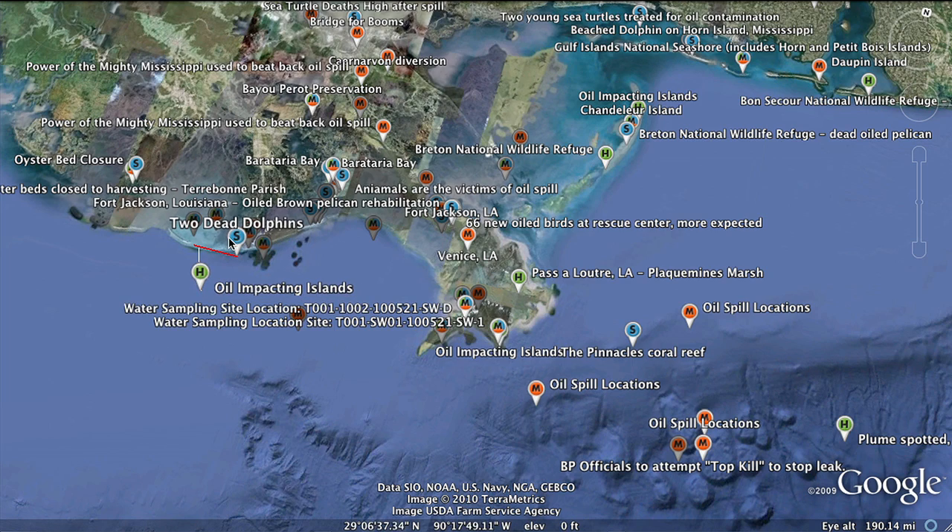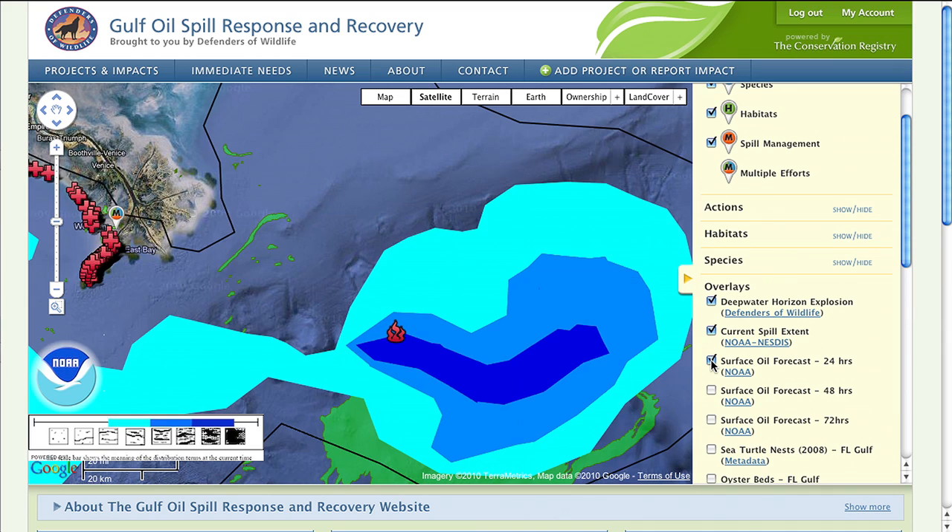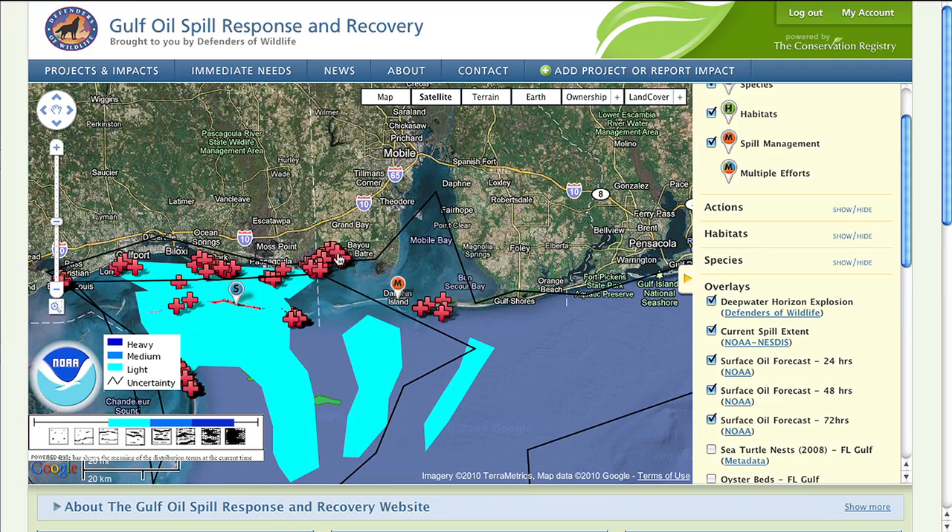Making things visual for people on a map really helps relay the message and the impacts of the Gulf oil spill. It has a lot stronger impact than them just reading a news article on the topic.